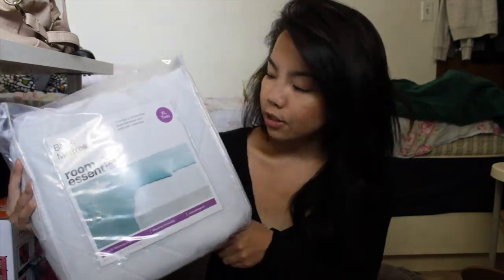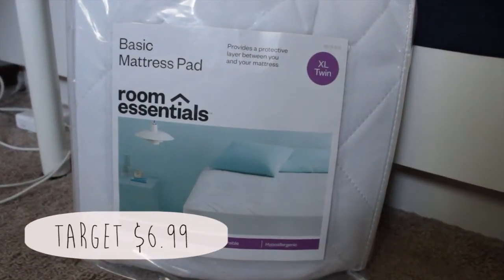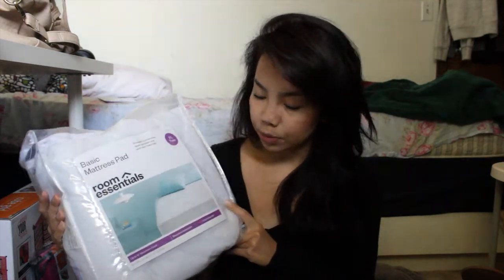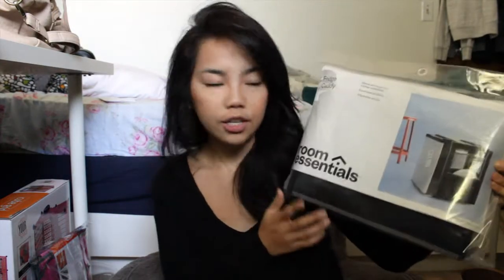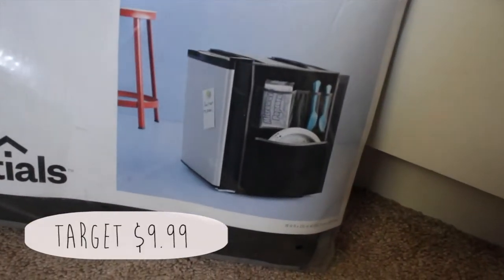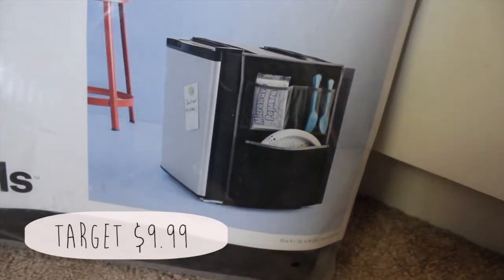From Target I also got a mattress pad in twin XL — you might want to check with your college, but that's the size of most dorm beds. I don't think it'll provide a lot of padding, but I mainly got it to protect myself since you don't know who's been sleeping on that bed. I also found this really awesome fridge caddy — it has pockets on both sides for plates and utensils — so I can use one side and my roommate can use the other. It has adjustable straps to fit your fridge size.